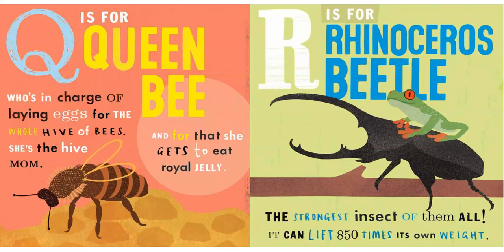Q is for Queen Bee, who's in charge of laying eggs for a whole hive of bees. She's the hive mom, and for that she gets to eat the royal jelly.